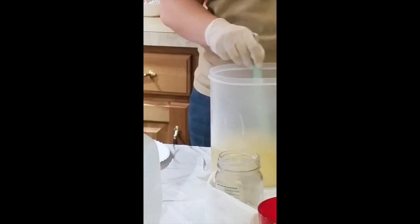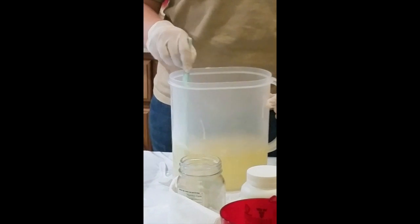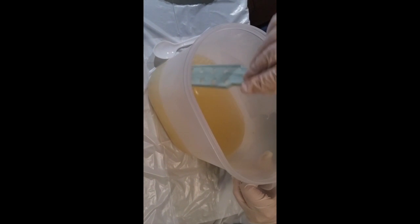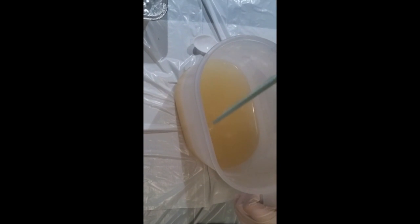Now we're going to mix it up, and it should be about the consistency of a thick slurry. Now that it has thickened up, we're going to pour it into our mold. Make sure you pour it very carefully so nothing splatters.